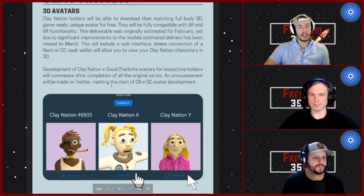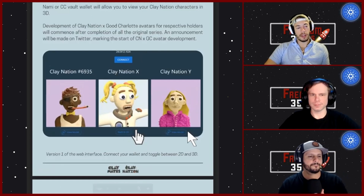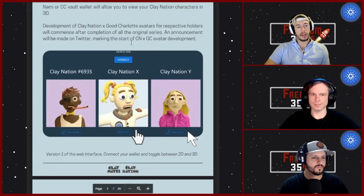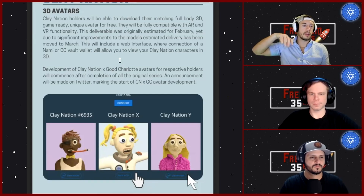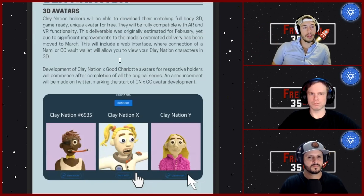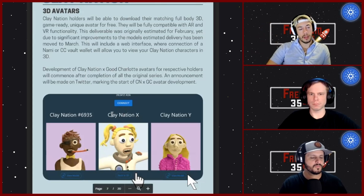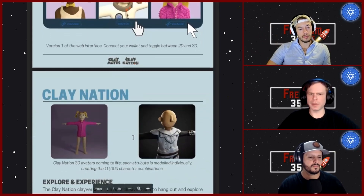The 3D models do look really nice — they've done a great job. Once they do the 3D versions for the 10,000 Clay Nation, they'll start working on the Good Charlotte ones. Originally estimated for a February release, due to significant improvements the estimated delivery has been pushed to March. They're still designing the website and UI to connect everything.